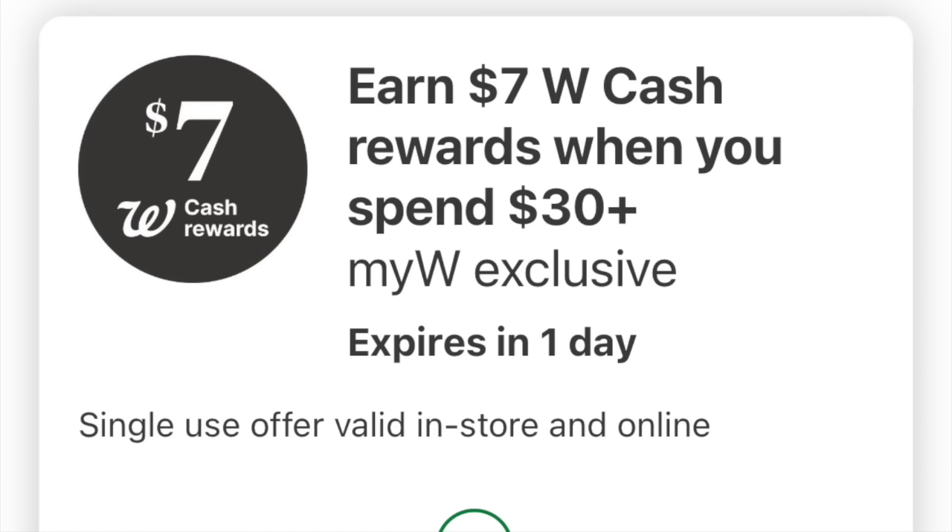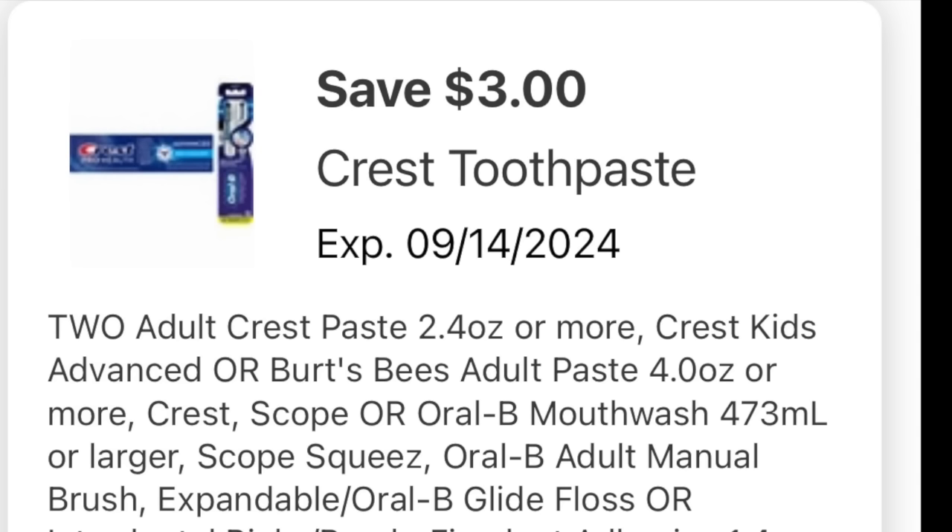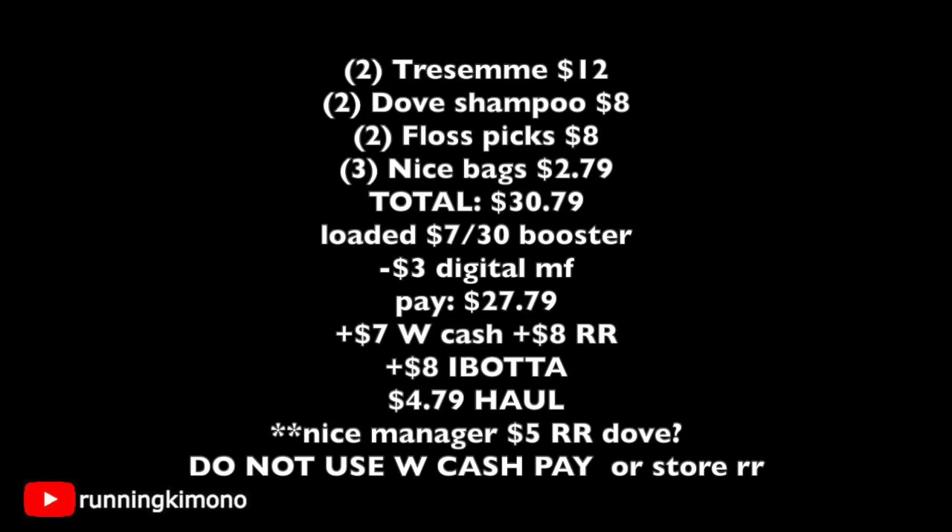For the final basket, double and triple check that your ibotta rebates are there for the TRESemmé and Dove — that is critical. If you don't have them, I would not do this deal; it's for more advanced shoppers. Note: I did make a mistake here — with both TRESemmé and Dove together, only one $5 register reward will print. You may need to ask a manager to credit you the other $5. The basket has four shampoos, floss picks, and bags, with a $3 off digital for Dove and TRESemmé.